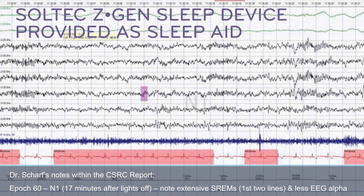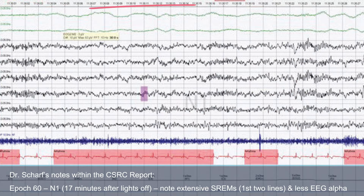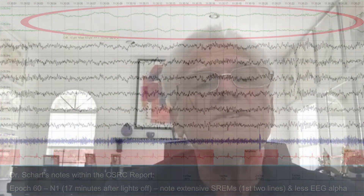The normal progression from wakefulness to sleep is that alpha waves begin to dissipate. We begin to see a breakthrough of what we call slow rolling eye movements. And this is usually something that we see at the end of light stage one sleep.